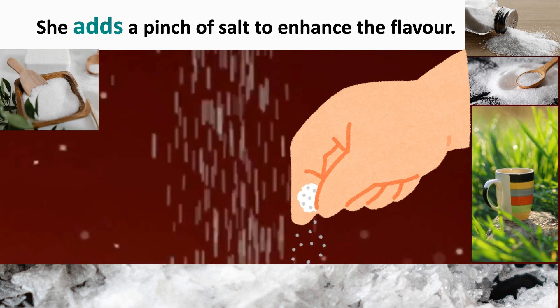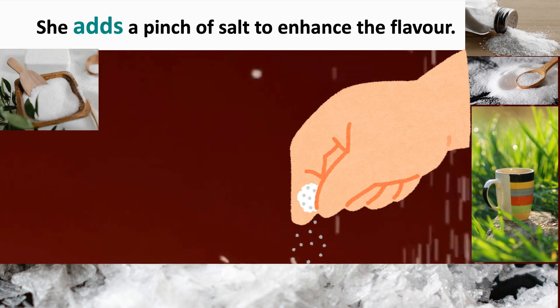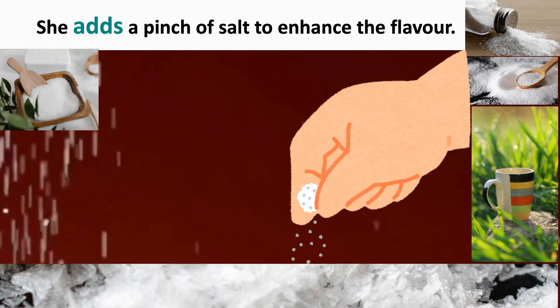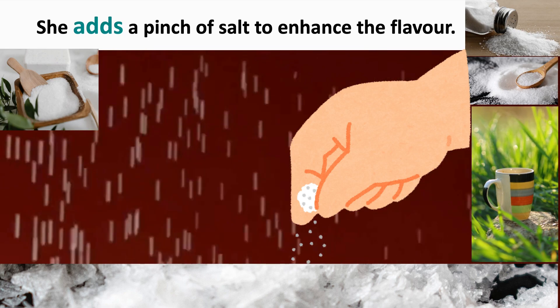So, she puts a little salt — a pinch means a little — to enhance, to make better, the flavor, the taste. She adds a pinch of salt to enhance the flavor.